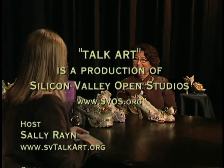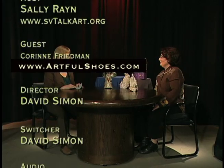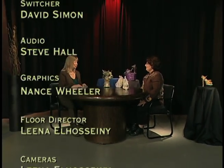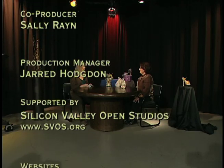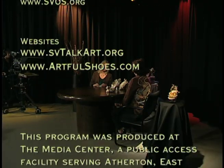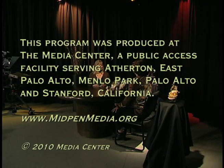Thank you so much for coming to Beyond Talk Art — this has been fascinating to see all your shoes in person. They're absolutely beautiful. Thank you so much; I really enjoyed talking about all the processes and how you choose these beautiful textures. Thank you for watching Talk Art, about local artists in the Bay Area. I'm Sally Rain, and we'll see you next time.